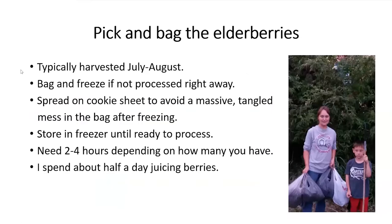Elderberries are typically harvested July through August here in northeast Missouri — usually August, which always happens to be right around Missouri State Fair time when I'm busy. In the southern part of the state they're ready in mid to late July, but up here in northeast Missouri they're probably not going to be ready until early to mid August. Then I pick them, my kids help, we bag them, and I freeze them.